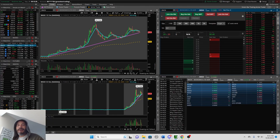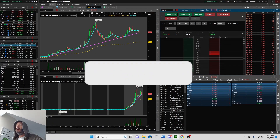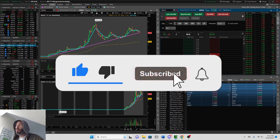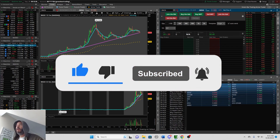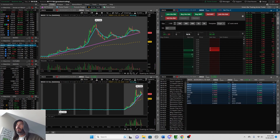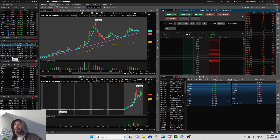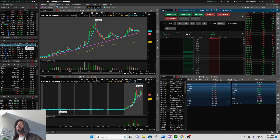Hey guys, welcome back to the channel. Matt with Green Bar Trading here. There's some really nice momentum in the small cap market this morning — we're seeing BNOX at the top of our pre-market movers list on very high volume. 34 million shares have been traded so far and it's only 9:15 AM — the market hasn't opened yet.